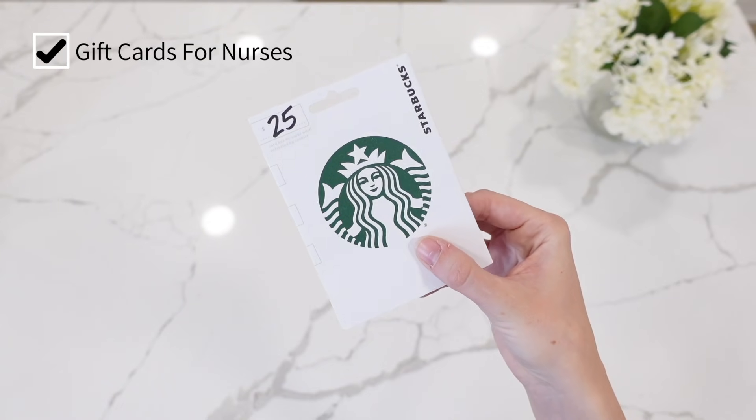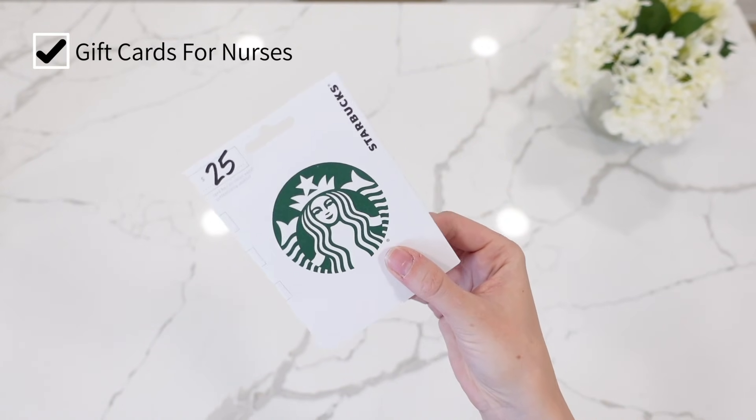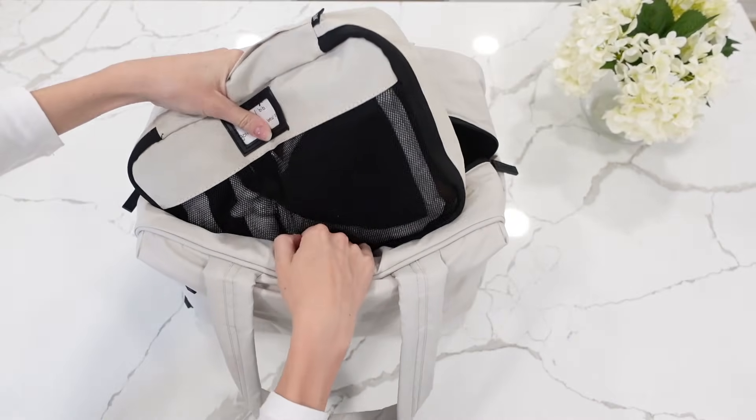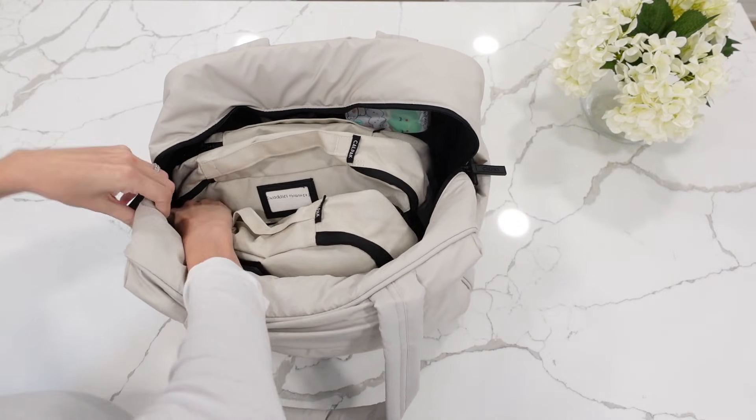This time around for the nurses I'm bringing cards and gift cards to hand out while I'm there. I don't want to bring snacks or other things I've seen recommended because I don't know what people are comfortable with during COVID, so instead I'm giving them each a card with a gift card. I've picked up Starbucks gift cards and I'm thinking about food gift cards or a Visa gift card — things they could easily use either at the hospital or anywhere. I feel like it's the most sanitary and helpful option.